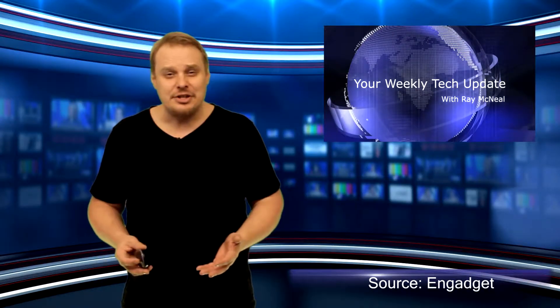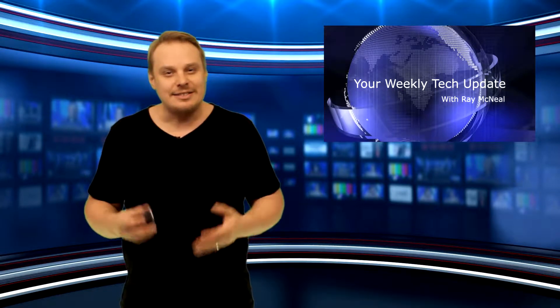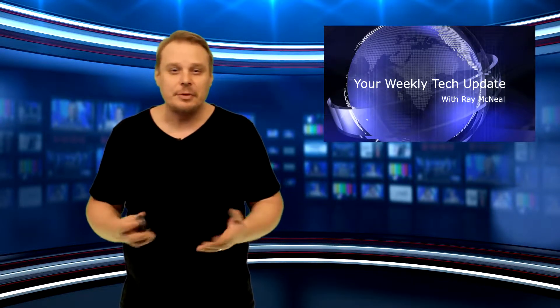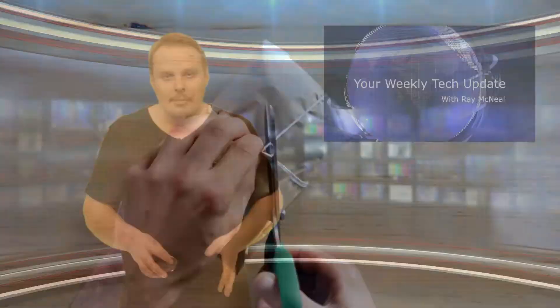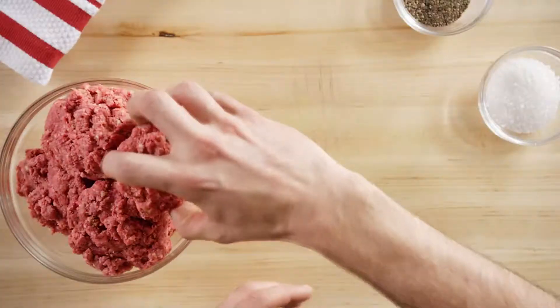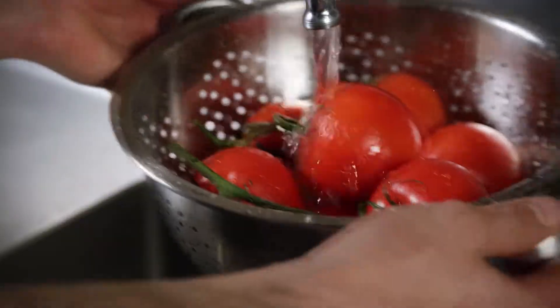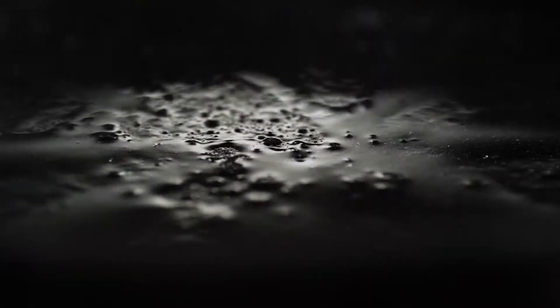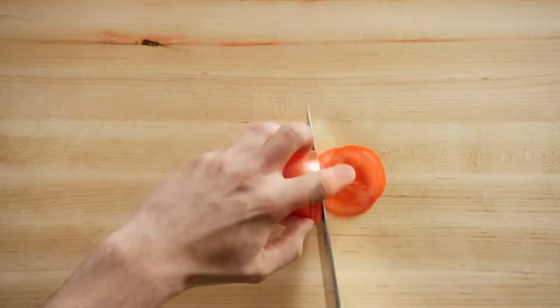The Food and Drug Administration has finally given Impossible Burger's plant-based meat its stamp of approval. Impossible Foods submitted the meat substitute for review back in 2014, but the FDA responded with concerns that its key ingredient — a protein known as soy leghemoglobin — might cause allergies and other adverse effects. The protein is commonly found in soy plants' roots, but since we don't typically eat that part of the plant, the FDA had reservations about its safety.